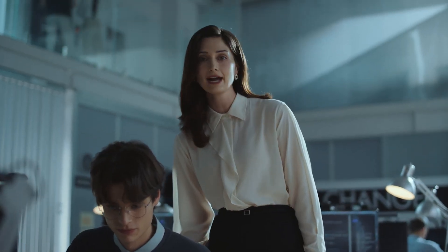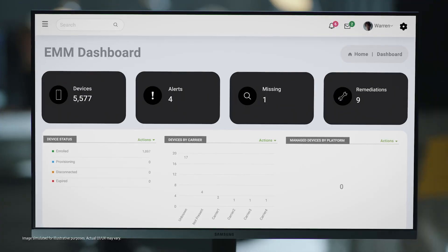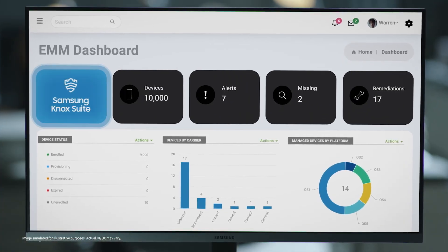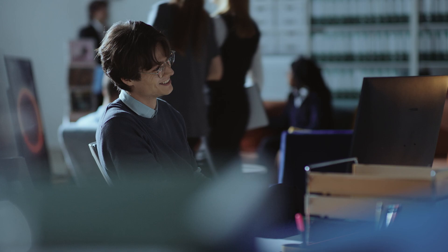Did I mention that Knox Suite is designed to work on top of the EMM you're using? That's right, it's optimized to work seamlessly with your EMM. I can't imagine ever going back. So what are you waiting for? For your sake, your IT department, and your employees, just try it.